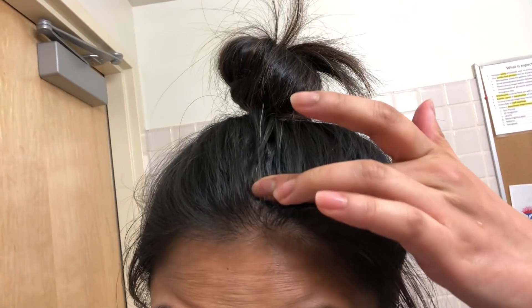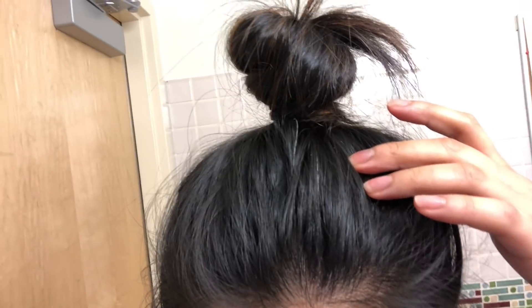Random side note — I found two white hairs popping out of my bun. This job is stressful.